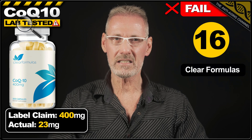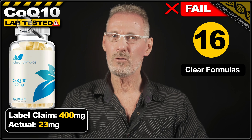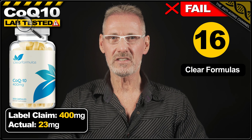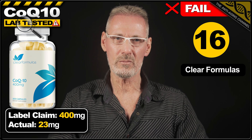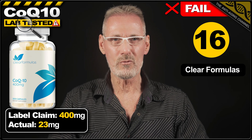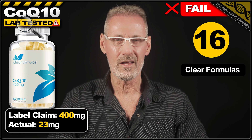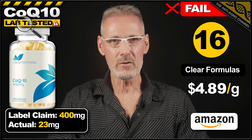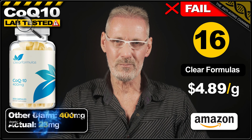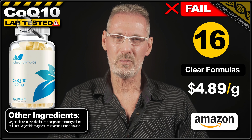In 16th place we thankfully have the very last of the 6% scammers, and this time it's from the brand Clear Formulas. The front label clearly displays 400mg of CoQ10, but in reality each veg cap contains only 23mg. A pack of 200 capsules costs $22.49 on Amazon, which works out at $4.89 per gram. Perhaps what's worse is the fact that this product was actually listed as Amazon's pick.